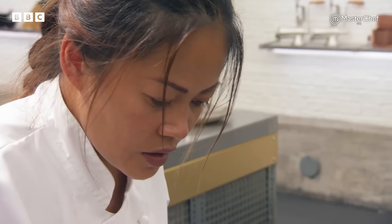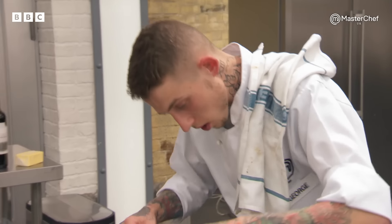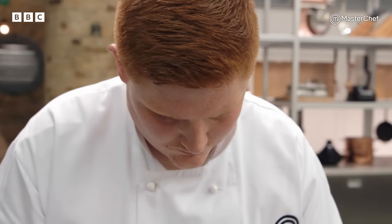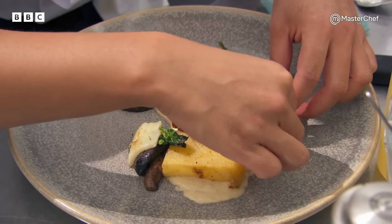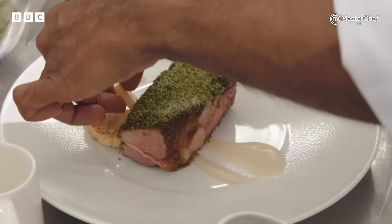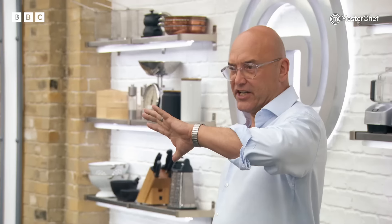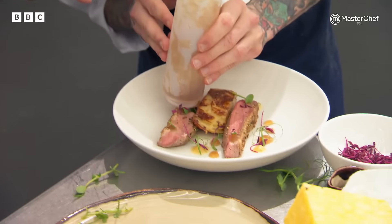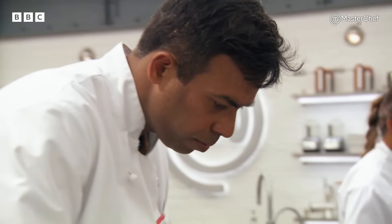You have four minutes. Chefs, this is getting a little bit too close — you have a minute. 30 seconds. Your time is up. Stop. Thank you, chefs.